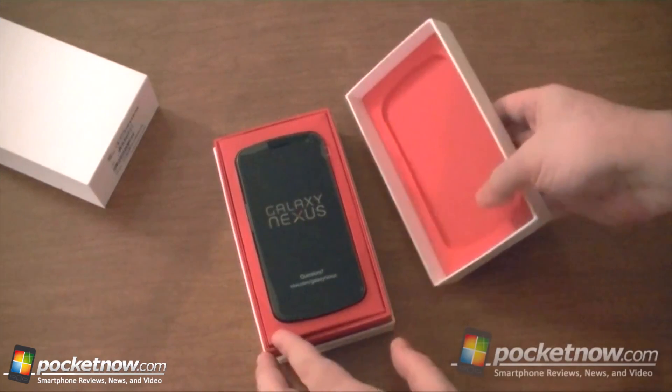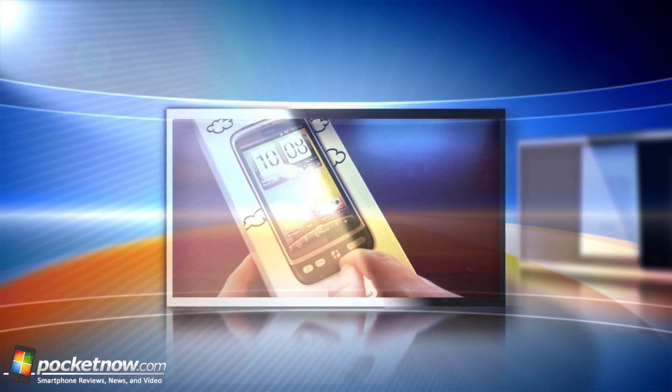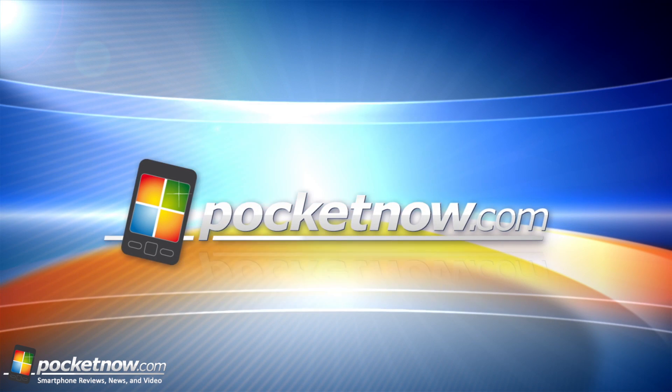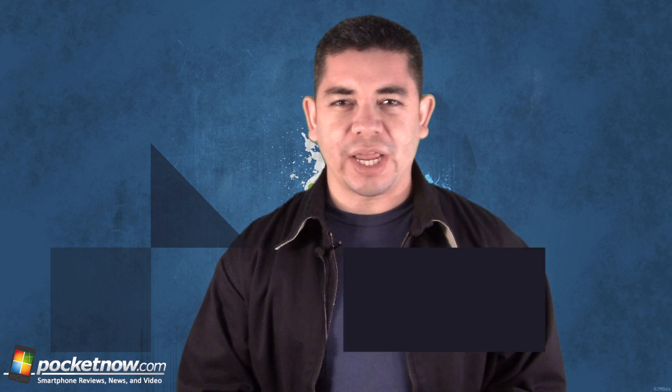We go hands-on with the Verizon Galaxy Nexus and tell you all about it. Have you ever heard of Google Majel? And malware seems to be the top news for Android this week. All this and more coming up right now. Hello everyone, I'm Jaime Rivera with Pocketnow.com and welcome to Android Revolution, the show where we go through what's hot and what's not inside the world of Google's Android project.